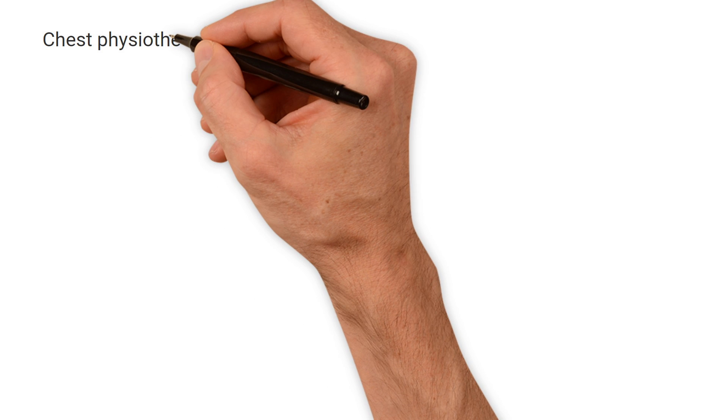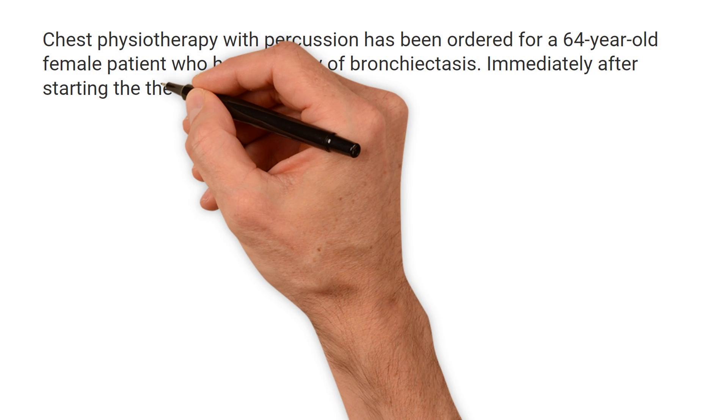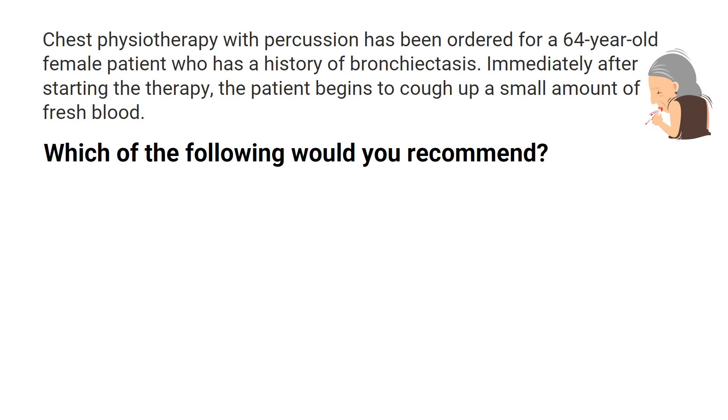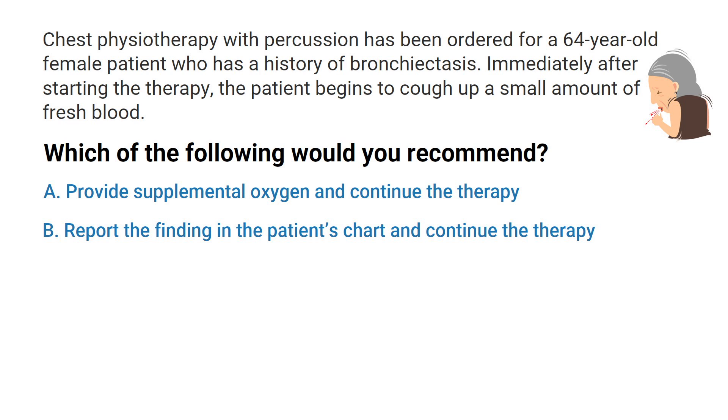Chest physiotherapy with percussion has been ordered for a 64-year-old female patient who has a history of bronchiectasis. Immediately after starting the therapy, the patient begins to cough up a small amount of fresh blood. Which of the following would you recommend? A: provide supplemental oxygen and continue the therapy. B: report the finding in the patient's chart